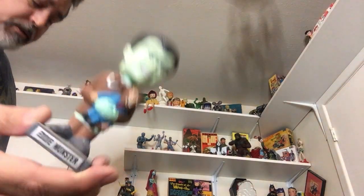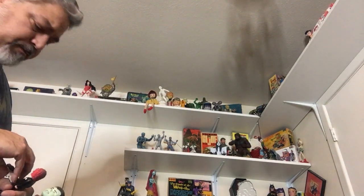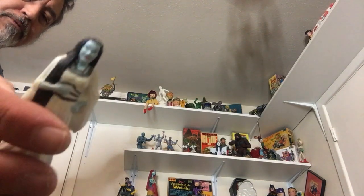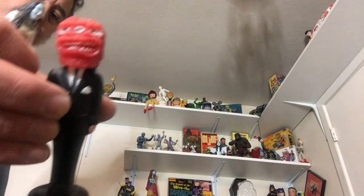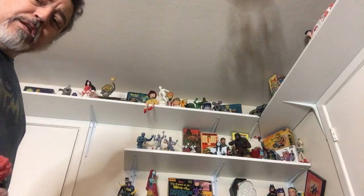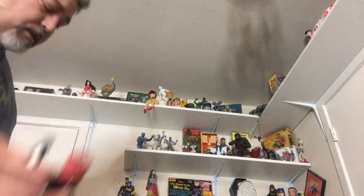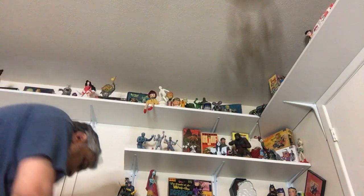Here's a bobblehead Eddie Munster — not old. Those Mexican ones might be from the seventies, maybe even the sixties, but I don't think they have a lot of value. This is actually like a little Schreiner guy — I just stuck that little monster head on him.